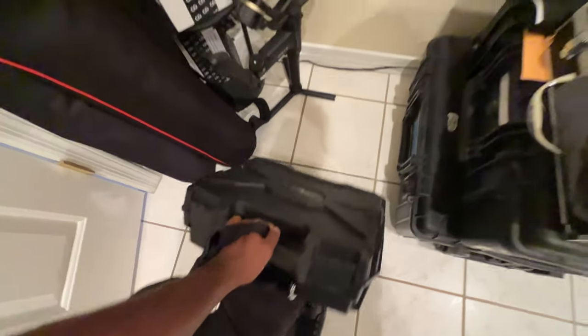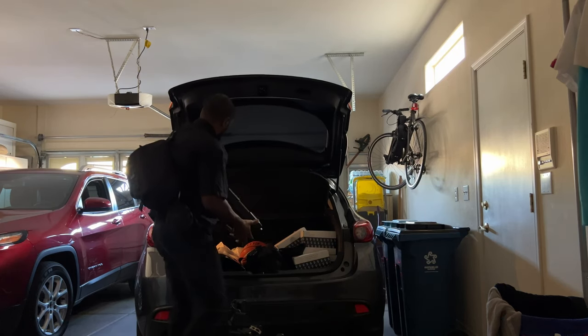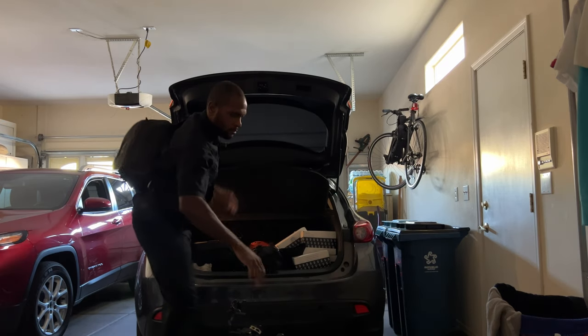I captured audio for a panel discussion for a client I worked with this past week. I'll go back and forth between some of the BTS footage from the event to walk you through what the setup looked like and how it sounded. This is just me getting ready for the day and packing up my car.